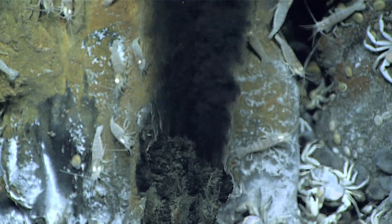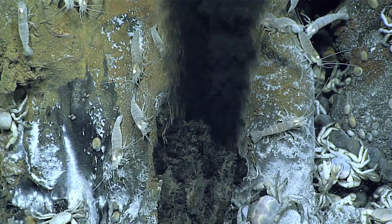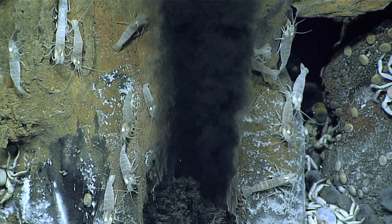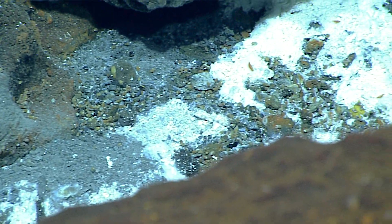On land, sunlight is the basis of all life, whereas in the deep sea there is no sunlight. Hydrothermal vents are extremely unique in that instead of sunlight, they have this fluid full of chemicals, which is what animals rely on — what that food web starts with. So like on land the plants are primary producers, in the deep sea instead you get bacteria being the primary producers.